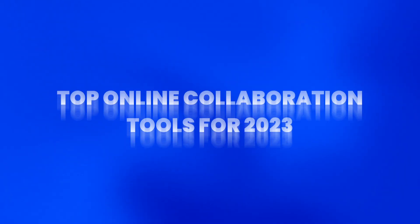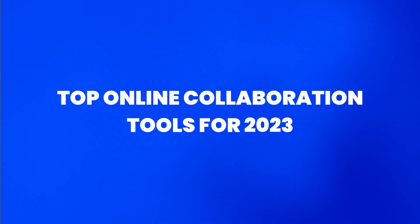Grappling with the complexities of project collaboration in the era of hybrid and remote work? You're not alone. Join us in this video as we introduce you to the top online collaboration tools for 2023 to boost your productivity and pave the way to project triumph. Let's get started.